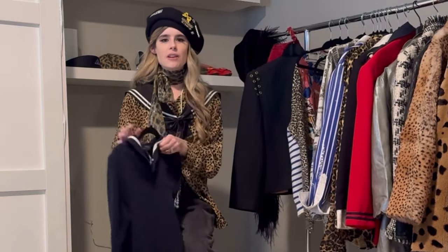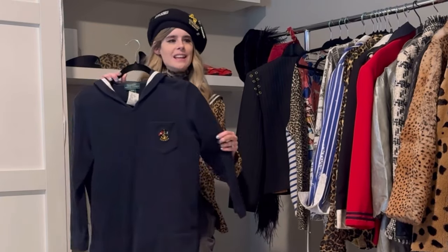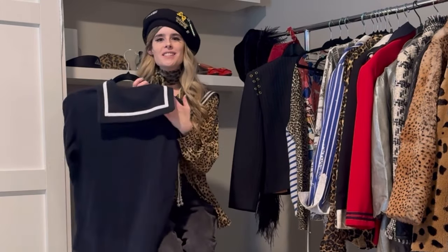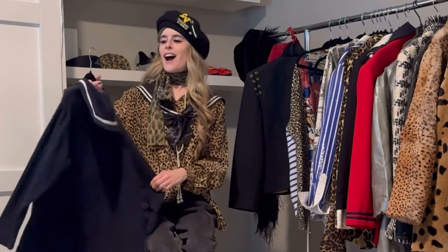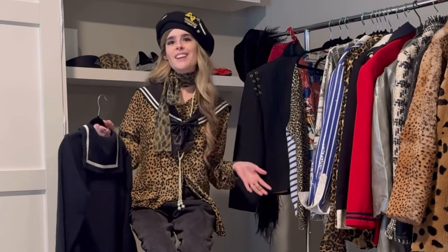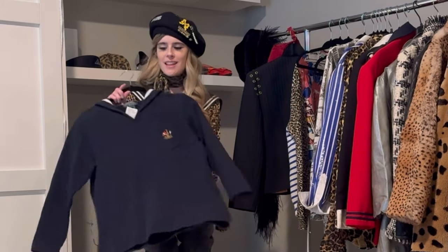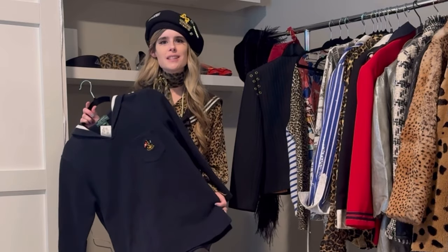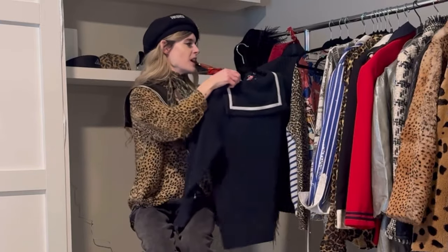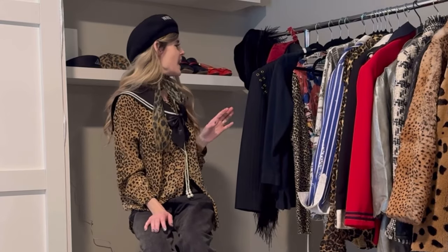Another piece you saw me score at Savers is this nautical Ralph Lauren sweatshirt-style top. It's super worn in; I love the little anchor emblem detail at the pocket, and then of course it has the sailor collar in the back — that's what really sold me. I am obsessed with anything nautical inspired. I think this paired with white linen shorts and maybe a sailor hat, really leaning into that whole nautical look, would be so cute for spring. I think the sailor core look is going to be really big again this year.